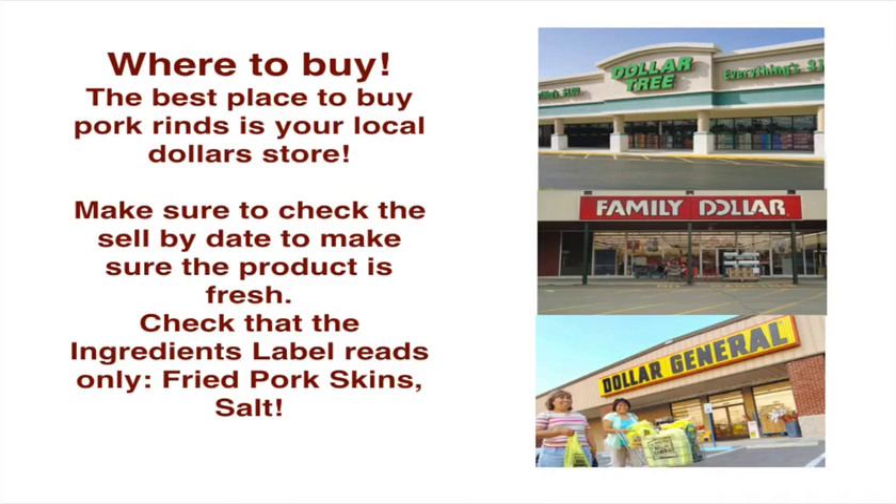Where to buy them? The best place to buy pork rinds is at the Dollar Store. For a dollar, you can walk in and buy seven bags for seven bucks and have a week's supply. Make sure to check the sell-by date to make sure the product is fresh. Check that the ingredients label reads only fried pork skins and salt — that's the secret.